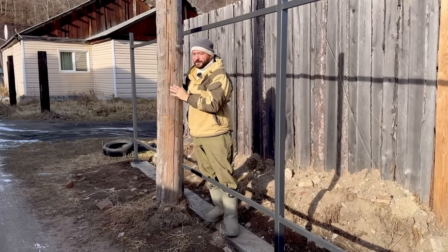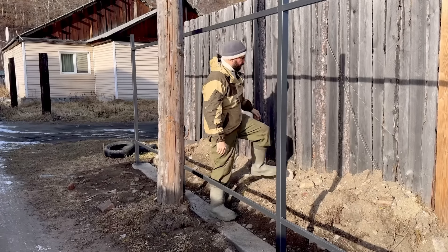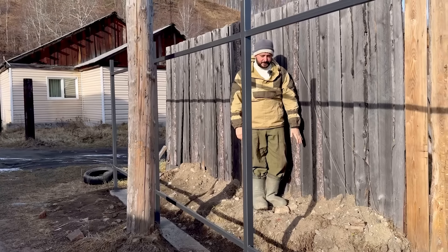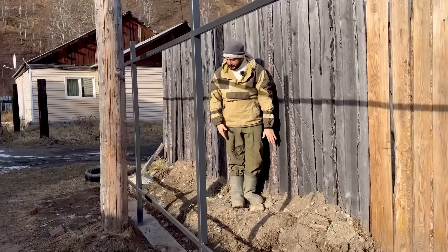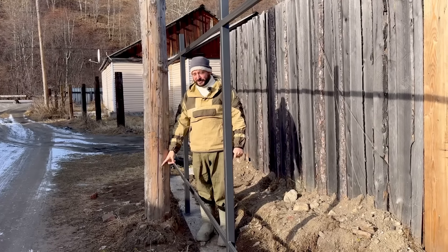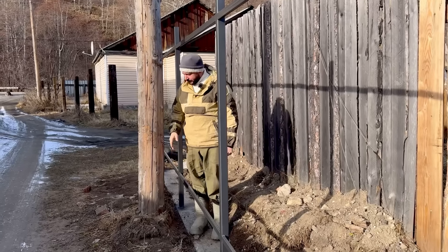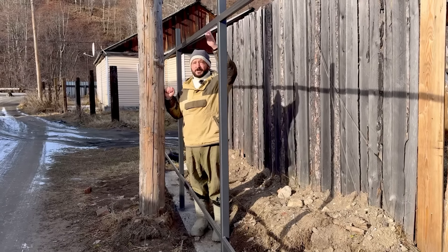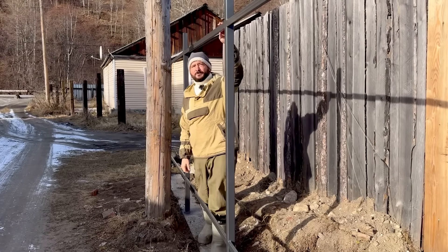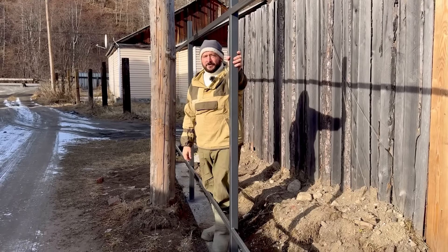Here you can see another electric post — believe it or not, this one was also on our property, further along this wall. We did the same thing: they moved it from inside our land about a meter or half a meter outside. It's not a problem because the wall isn't touching it and there's plenty of room. When talking about the cost of putting up this wall with concrete, everything was welded — this is a welding job.